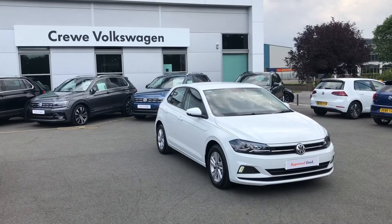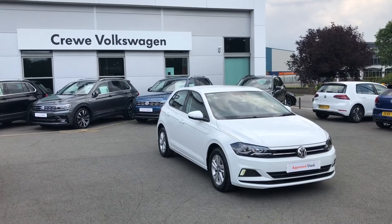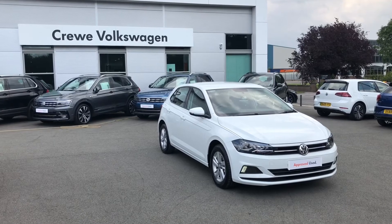If you want to know more information about this Volkswagen Polo, please contact our sales team on 01270 864 452 or follow the link in the description below.